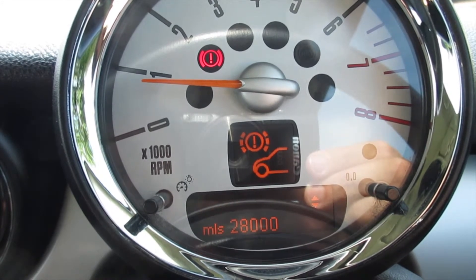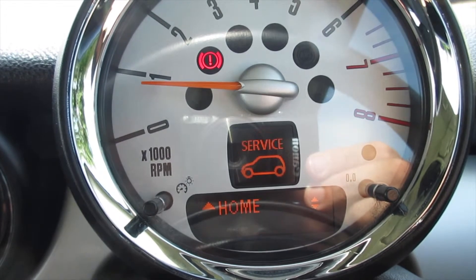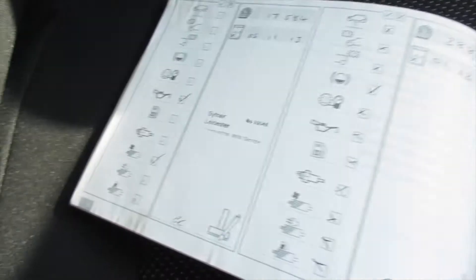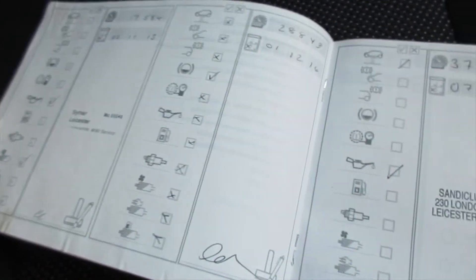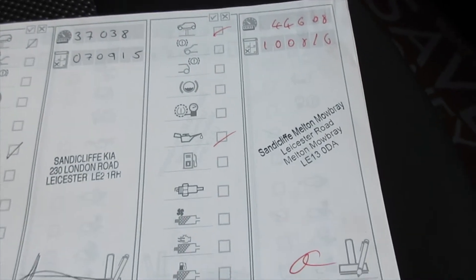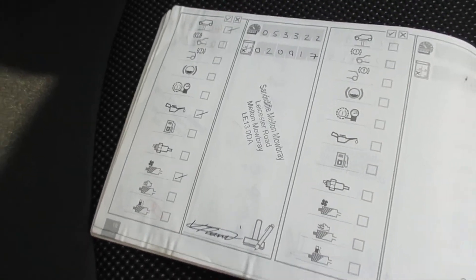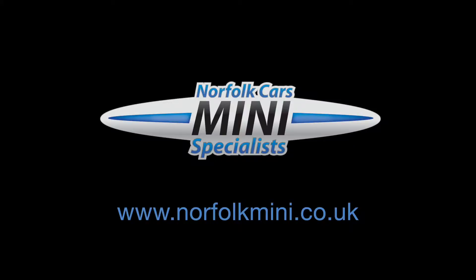Front brakes have around 28,000 miles remaining and the rear approximately 28,000 miles remaining. You can see here the documented service records.